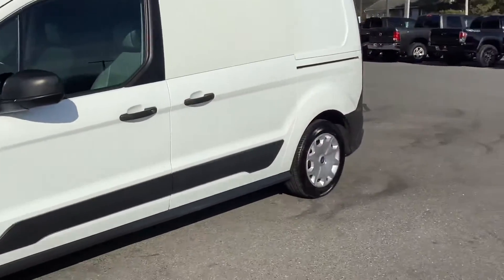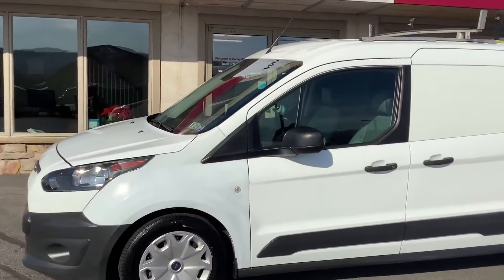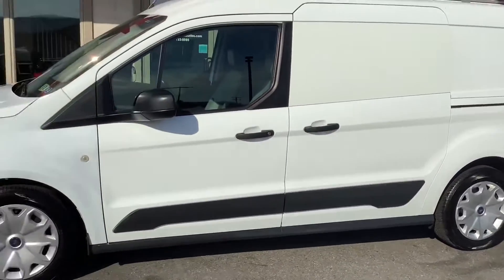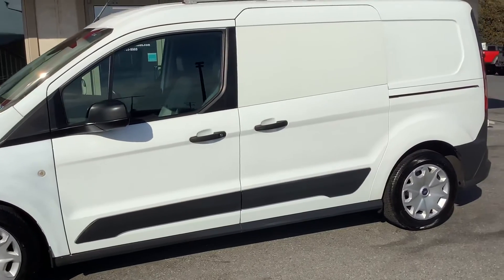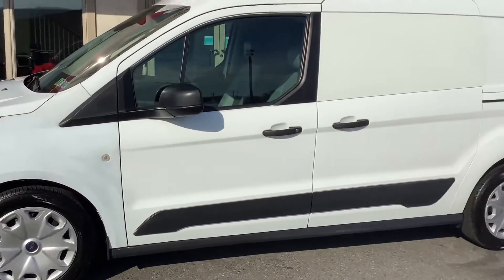All our cars here at Rocky Ridge are serviced and inspected, and this one is ready to go. Stop by and check it out. We're here at Rocky Ridge Auto, 480 North Redding Road, Effort, PA 17522. Give us a call just to make sure it's available: 717-733-8985. Thanks for watching — we'll see you soon!